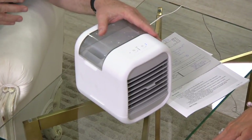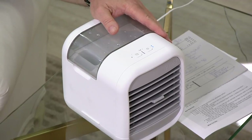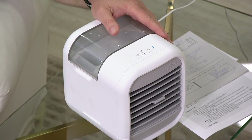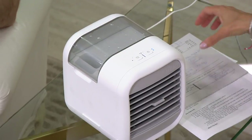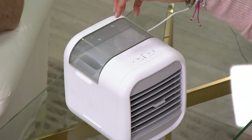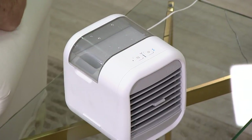Over here is your on/off switch, and here are your two different speeds — high and low. This is going to work for up to four hours on one fill of water — four hours of really great comfort. And it doesn't feel dry because it's the water being cooled and pushed out.